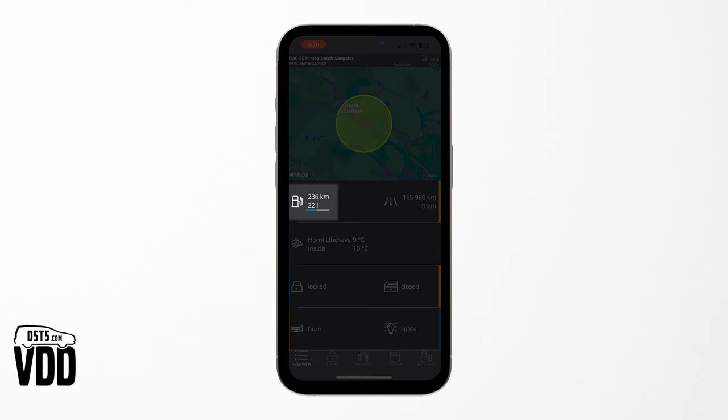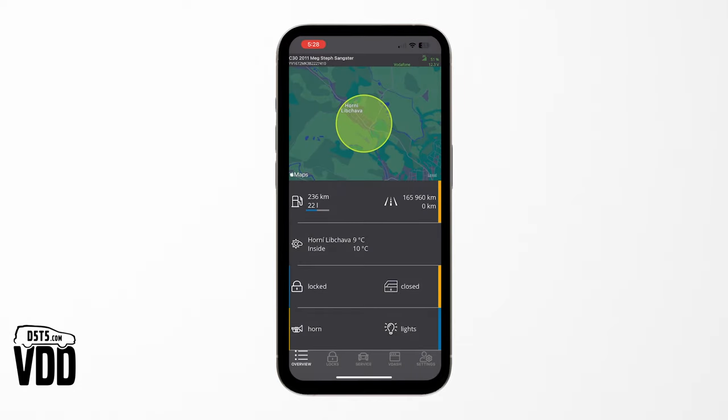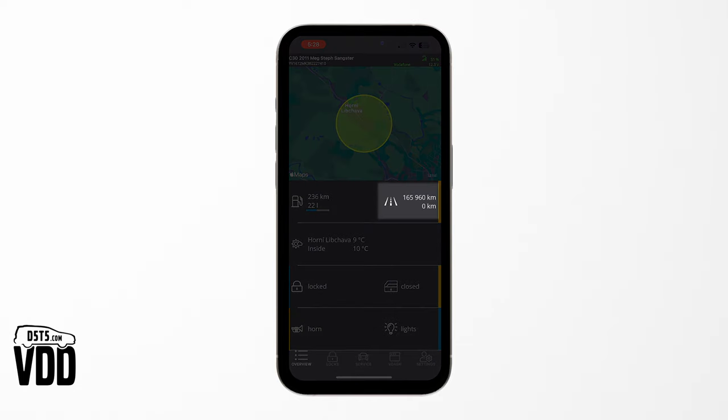Your journey should never come to an unexpected halt. Our Dongle keeps you ahead by monitoring your fuel levels in real-time, so you know exactly when to refuel or recharge. With real-time total mileage and trip mileage tracking, keeping an eye on your car's usage is effortless.